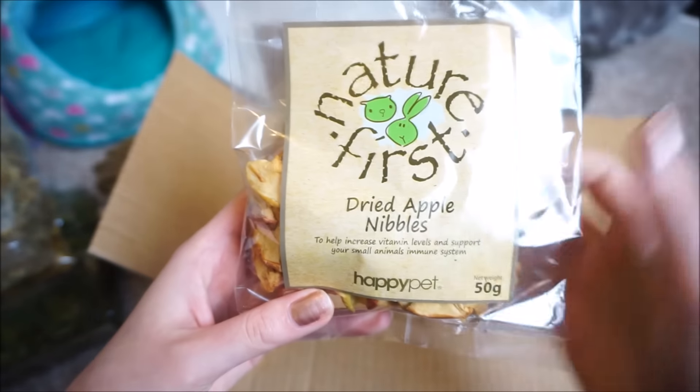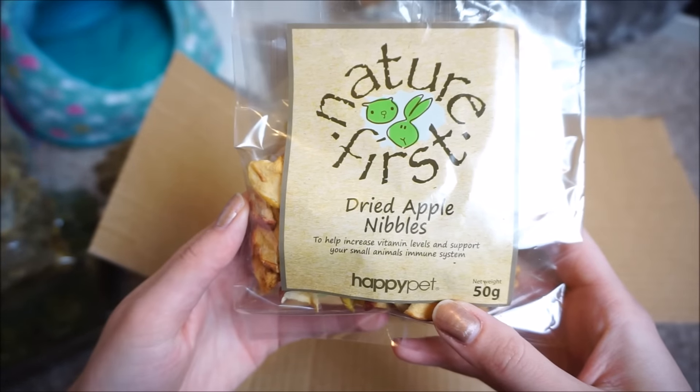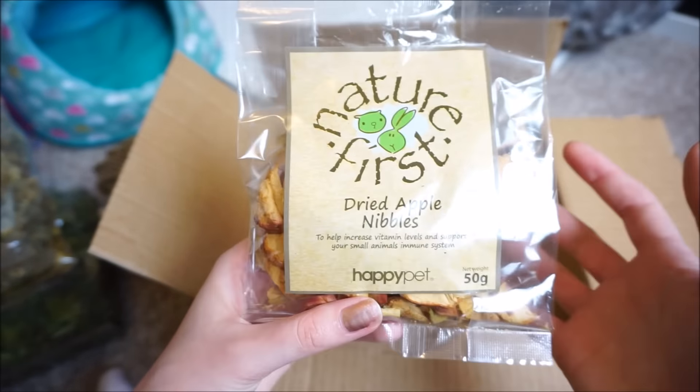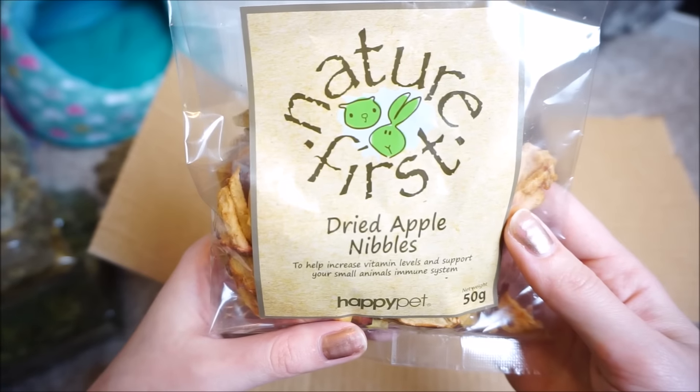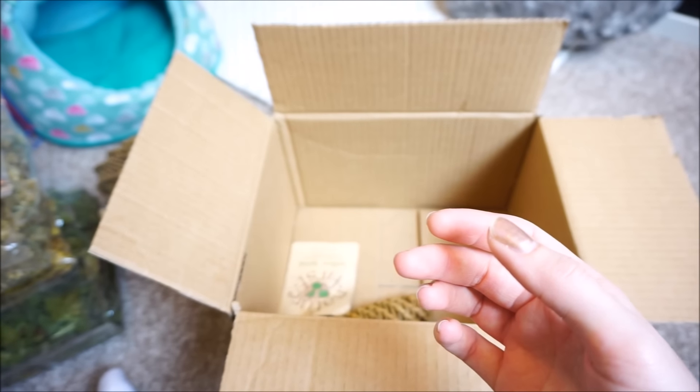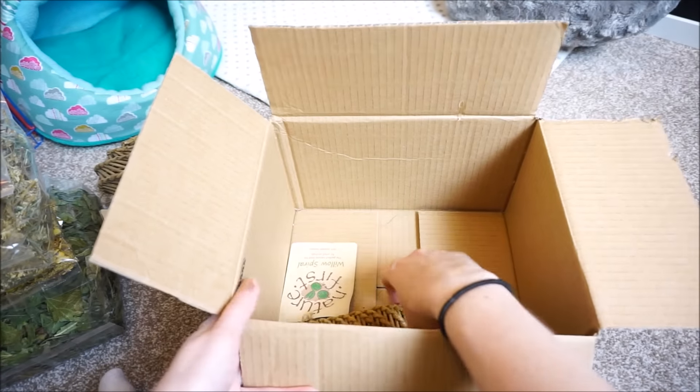Next up, we've got dried apple nibbles! I'm sure they will like that — they've had dried apple from the Burgess XL range before, so I'm sure they'll enjoy that one as well. Everything's piling up over there and Willow's having a look.